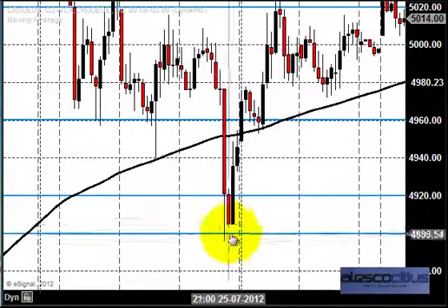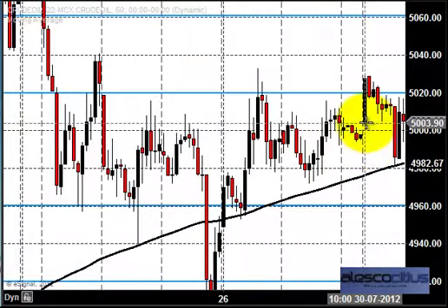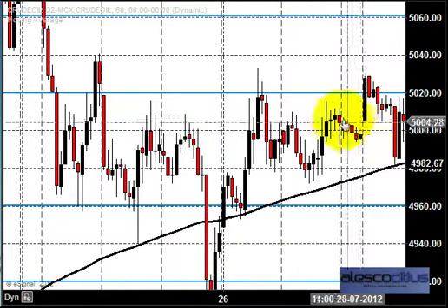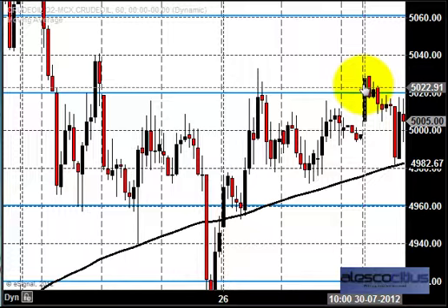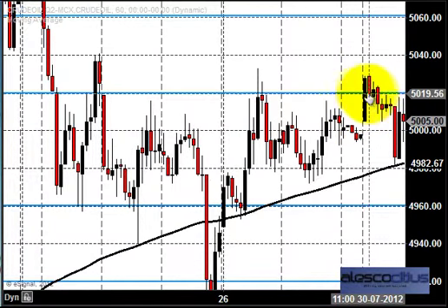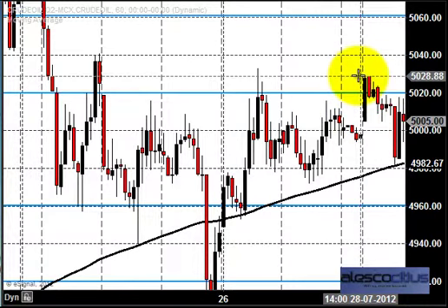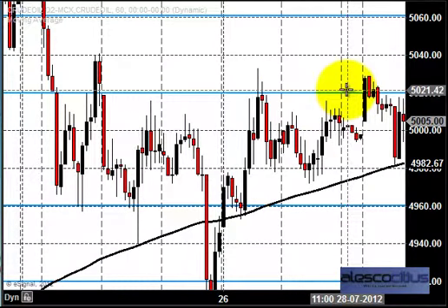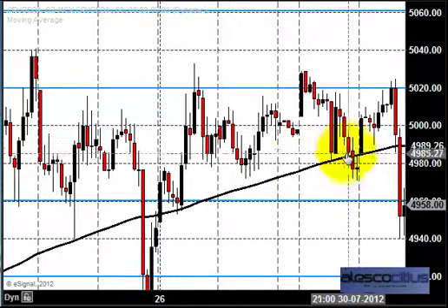What happened on Monday was that the price opened around 5000, just above the previous Friday and Saturday closing price. After the price opening, it spiked up above 5020, which means the price was trading just entirely above the average high of the previous week — a clear indication that the price can move higher. But it couldn't stay above that, and failure to sustain above this pushed the price down.